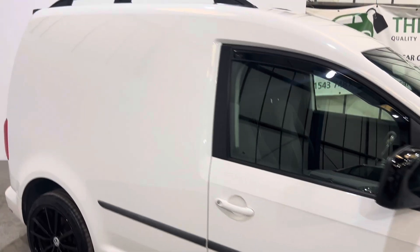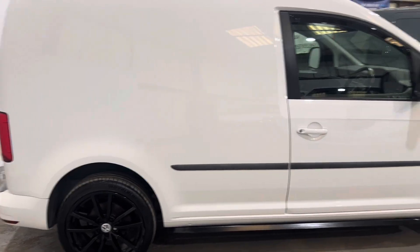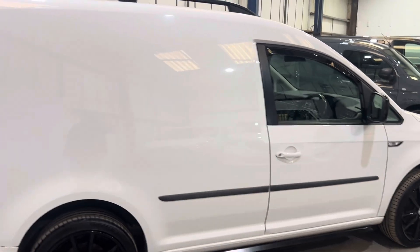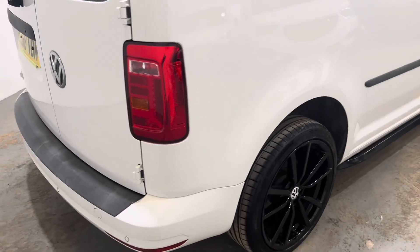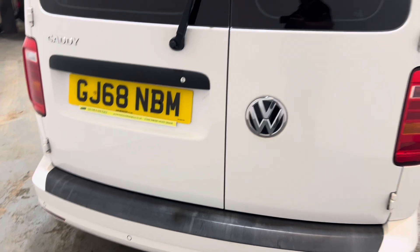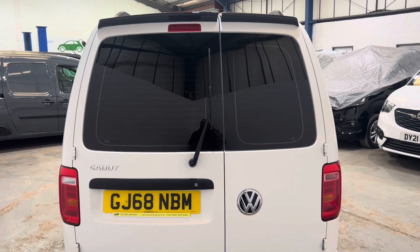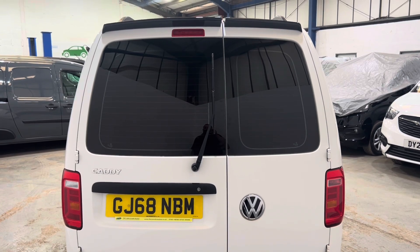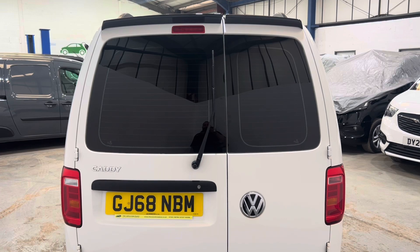No signs of any sign writing or anything like that — no nasty marks, scratches, or dents. It's a really, really nice van, well looked after. Somebody's pride and joy this was. Reverse parking sensors, as you get with the Trendline. It does have the rear tinted glass, complete with the blackout plates behind, which can be removed. Also got a gloss black rear spoiler.